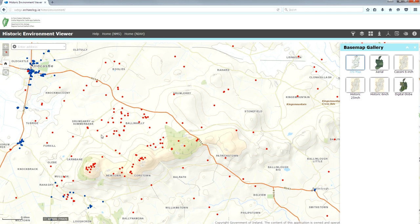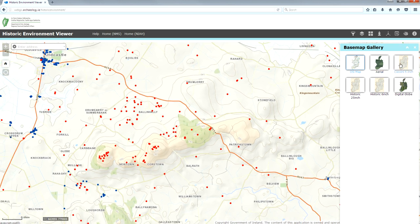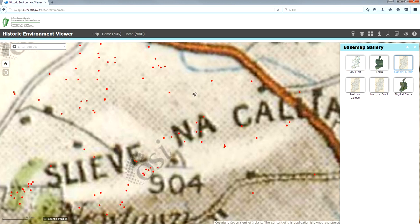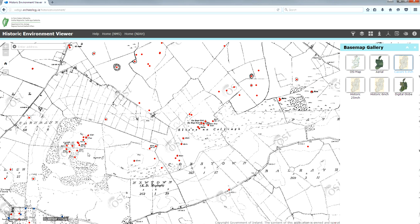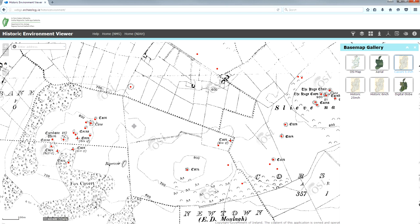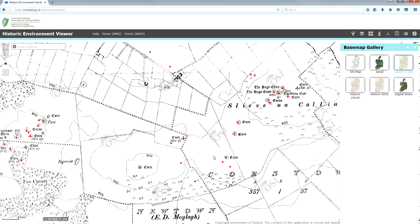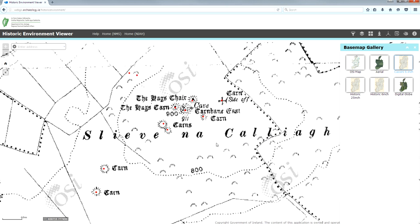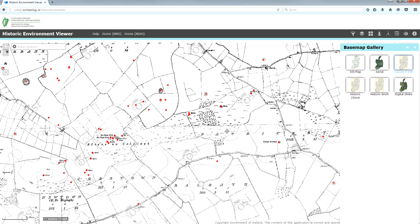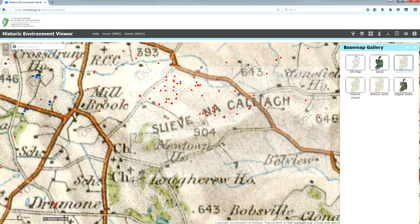The wonderful thing about this site — archaeology.ie — is that we can look at the different Ordnance Survey maps and see how sites were known and labelled in former times. You can see here Cairnban West and representations of the cairns, and then 'Sliabh na Cailleach,' which is Cairnban East. You can see here it says 'the Hag's Cairn' and 'the Hag's Chair,' which is Cairn T — chair-shaped or throne-shaped.